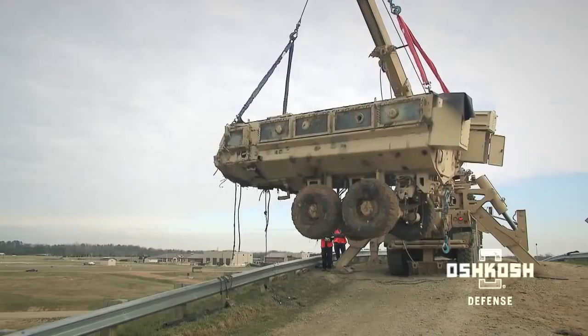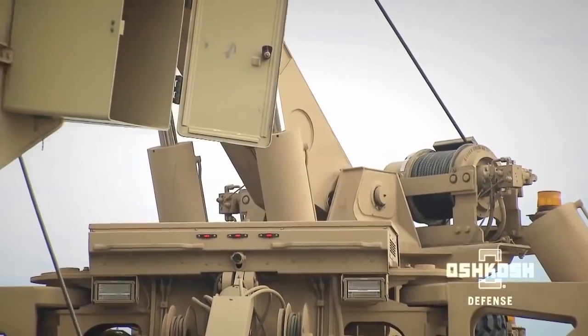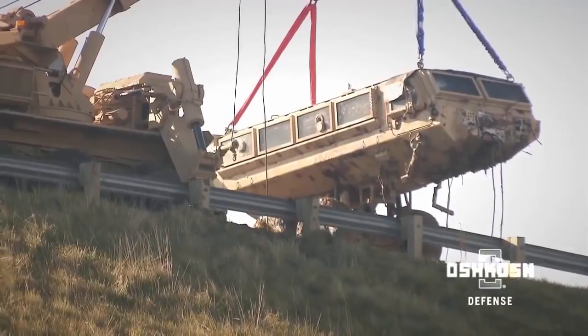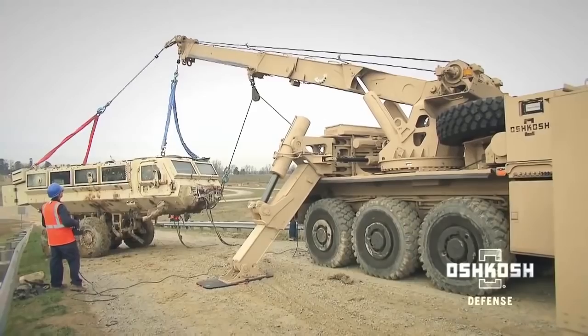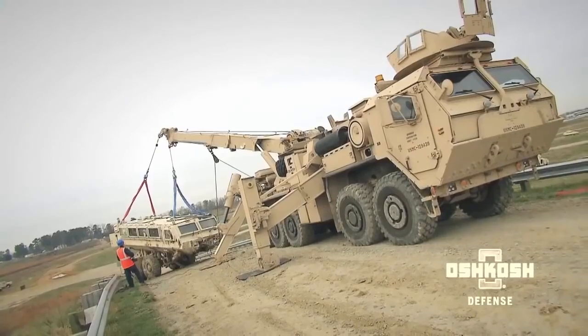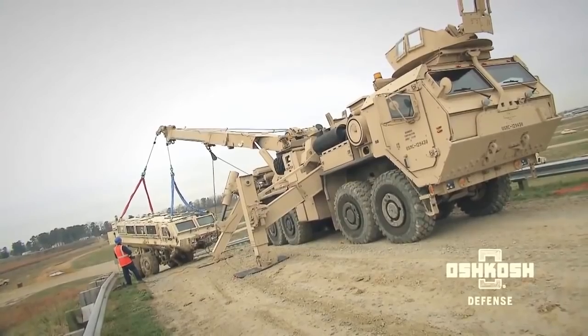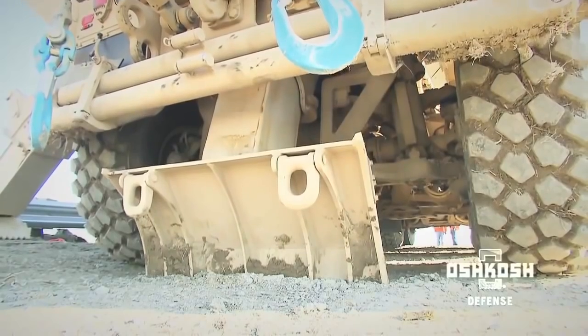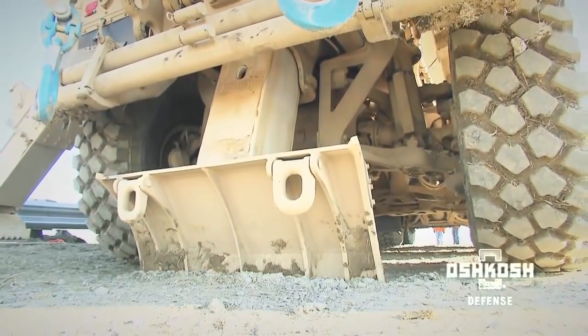The 360-degree rotating boom has a 41-foot reach with operating angles from 3 to 60 degrees. This advanced recovery system also uses dual 40,000-pound main winches and dual 50,000-pound boom winches. Five spades, including a 60,000-pound rated rear spade, deliver optimal stability during recoveries.